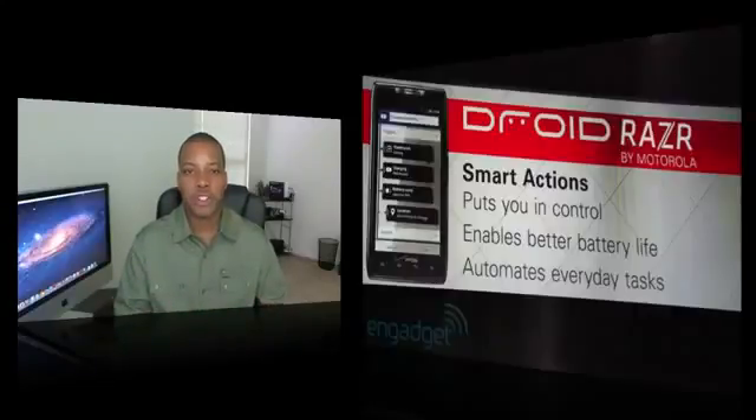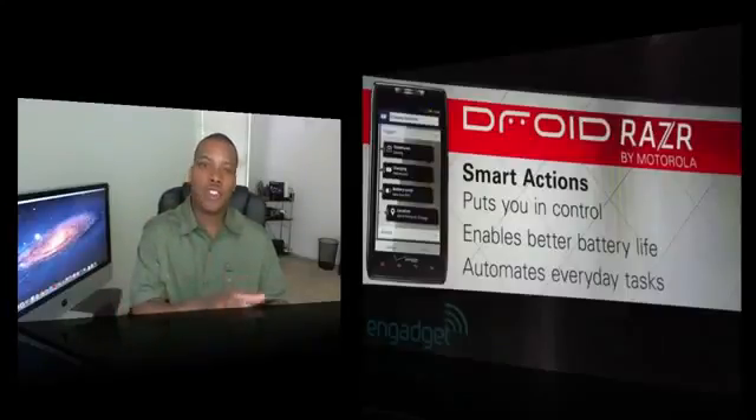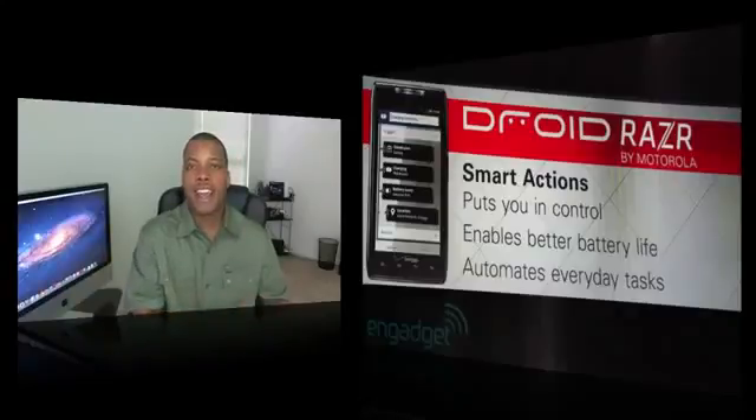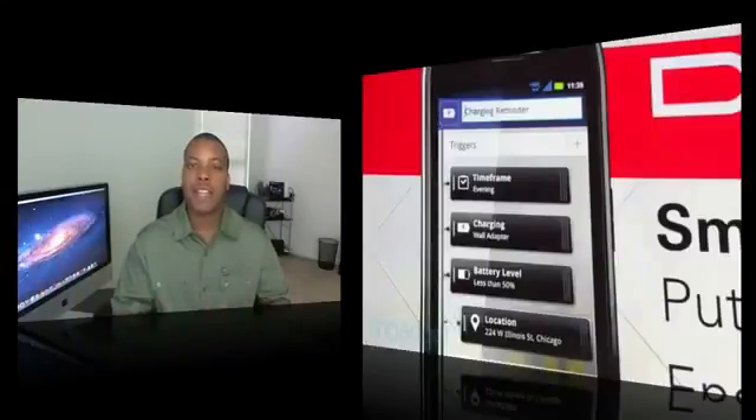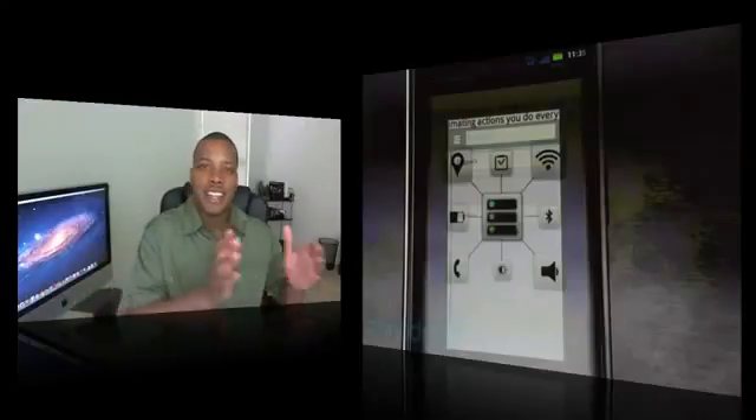Now let's talk about some of the software. The Razr is going to have Smart Actions technology, which lets you automate certain things — like setting your alarm to go off every day or having an app turn off when you get home. Those smart actions help save battery life, and they say if you use Smart Actions correctly you can get about an extra 30% of battery life from your day-to-day usage.